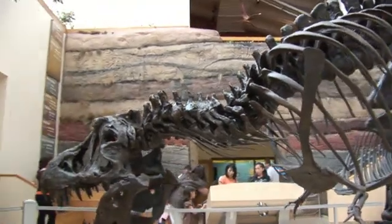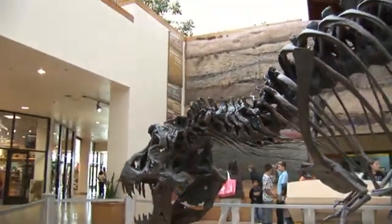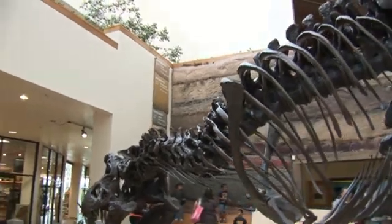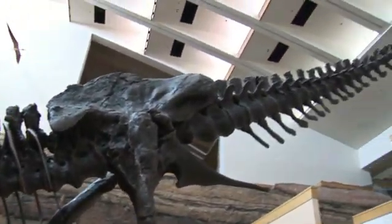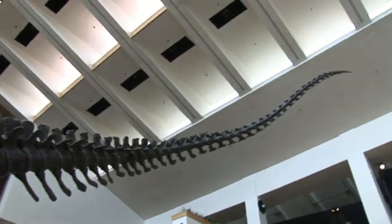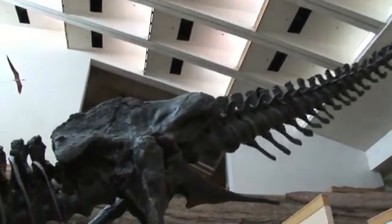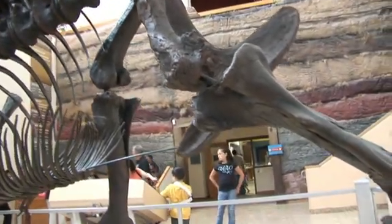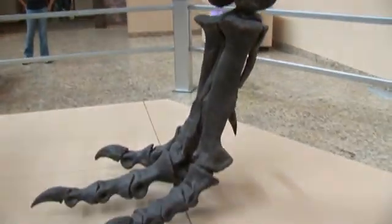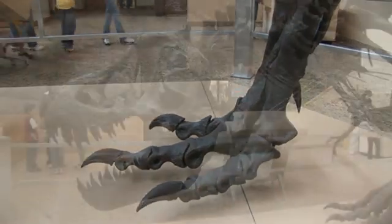This is a T-Rex, and this is one of the last dinosaurs to go extinct at the end of the Cretaceous period, about 65 million years ago. This is a replica of a complete skeleton that was found in South Dakota, and it's been called Stan because the person who found it was named Stan. But the fact of the matter is we don't know if this was a male or a female dinosaur, so even though we nickname it Stan and we often think of it as him, it could very well have been her.